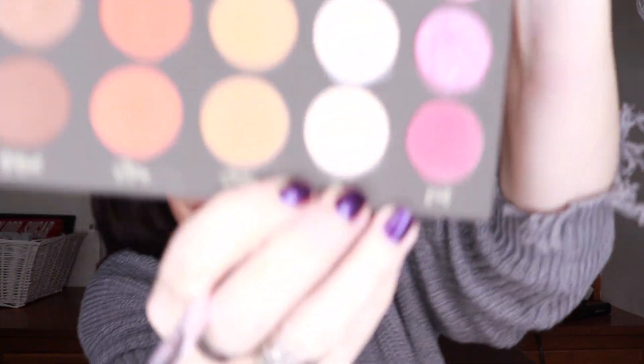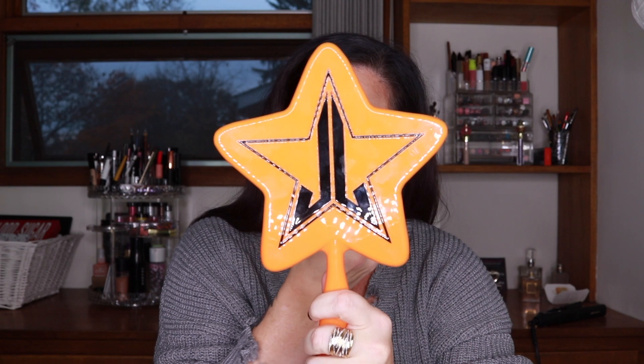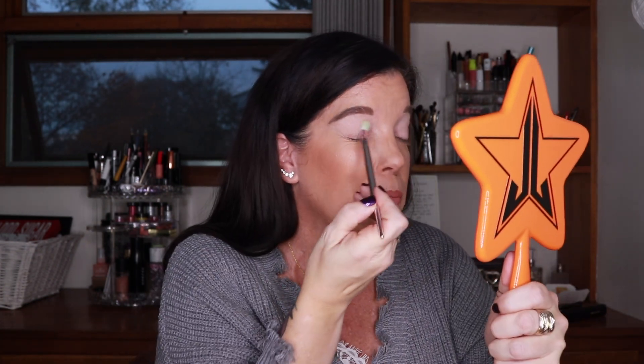Okay, I've already primed my eyes with the MAC Paint Pot in Painterly. I'm going to start with Aura Matte all over the lid using a fluffy brush. One thing I noticed is there is some kickback, but Tati said you can just gently press — you don't need a lot of pressure. She'd rather have kickback in the pan and a softer shadow that blends more easily, which is a trade-off I'll take any day. Tap lightly and there's hardly any kickback.